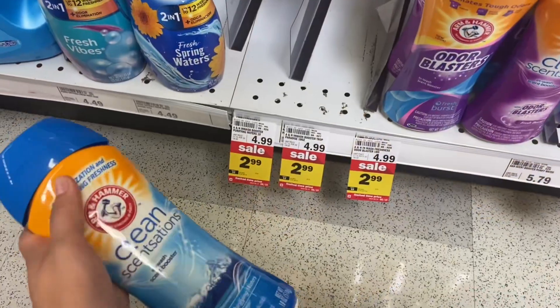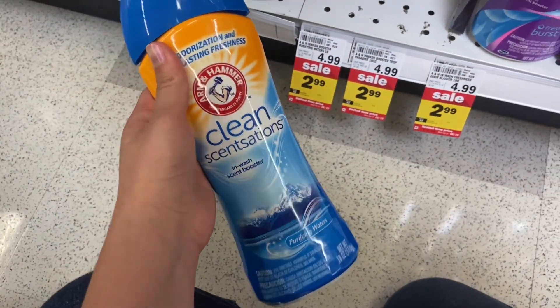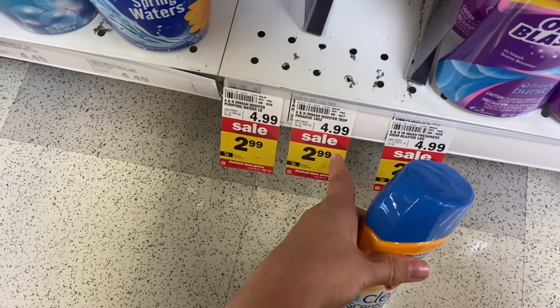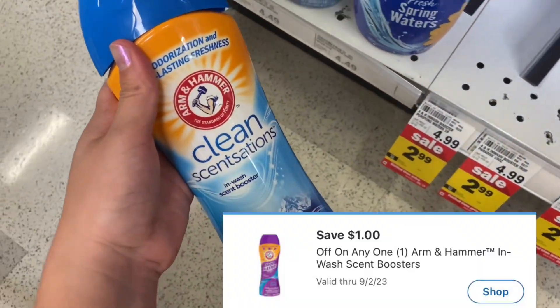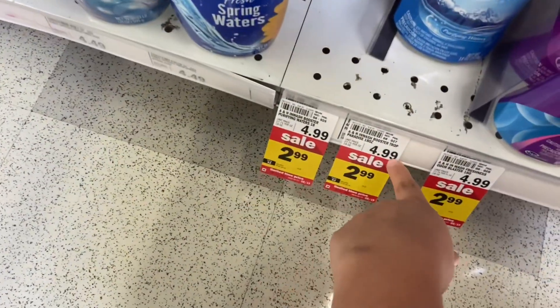The next deal is on these Arm & Hammer Wash & Scented Boosters. Select ones are on sale for $2.99. We have a $1 Mperc available, making your final cost just $1.99 — definitely a great price because regular price is $4.99.